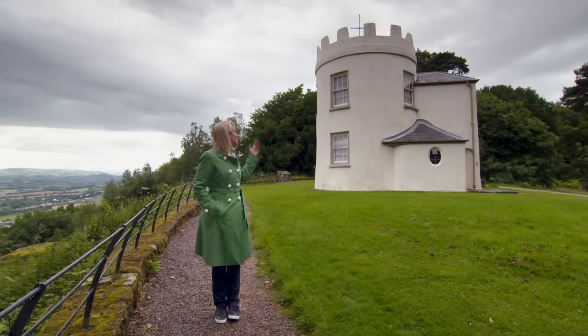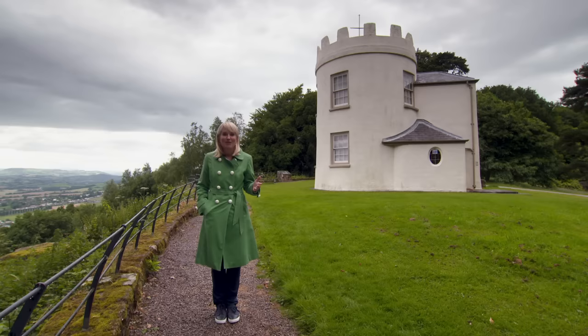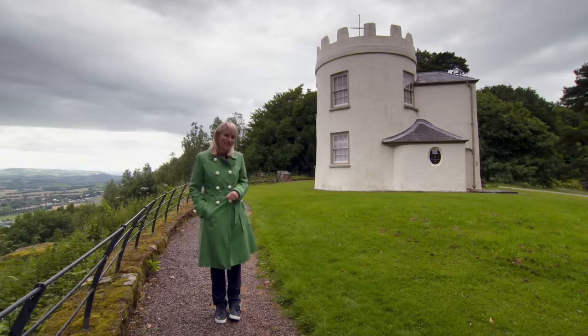This intriguing building behind me was used for rather extravagant purposes and in 1802 welcomed celebrated guest Admiral Nelson. Find out what it was used for and where I am in just a moment.